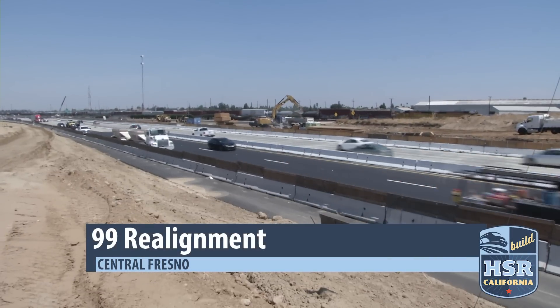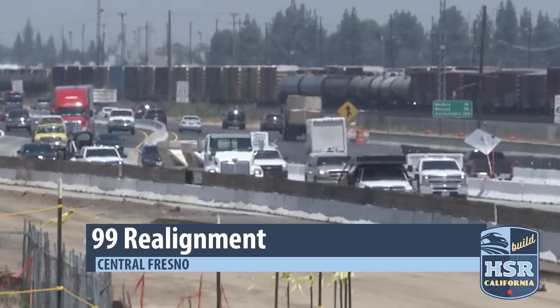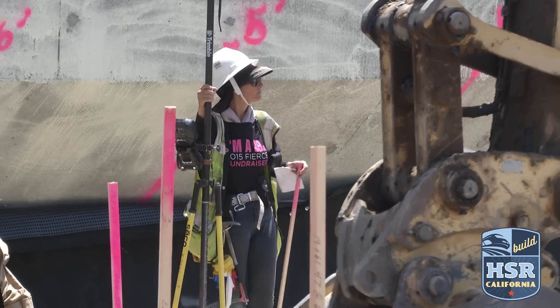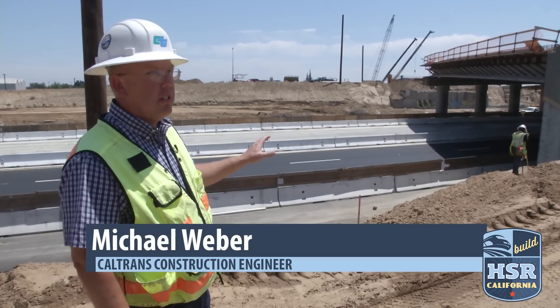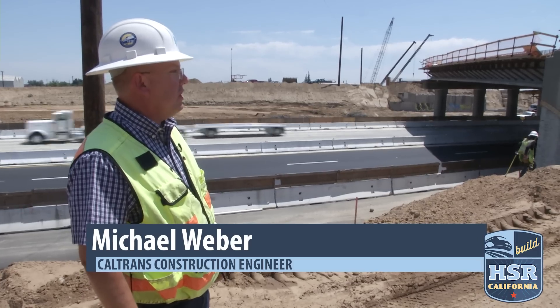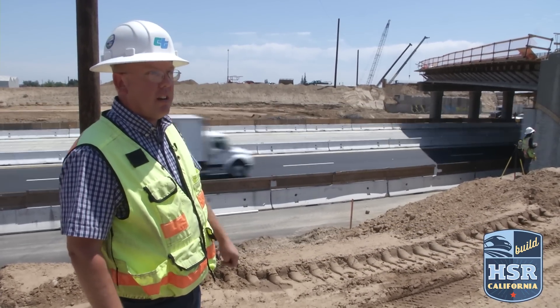Drivers can't help but notice the 99 realignment as they travel through Central Fresno. Lanes have been shifted and at times closed as crews make quick work to demolish and now rebuild the two Clinton Avenue bridges. We started both structures in April and we've committed to a six-month closure so that we can construct both bridges and reopen in October.